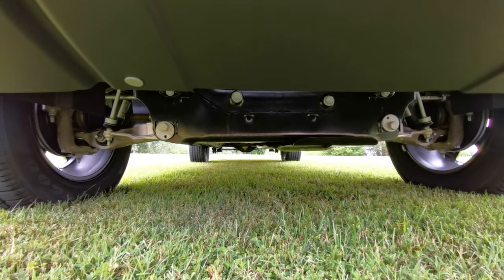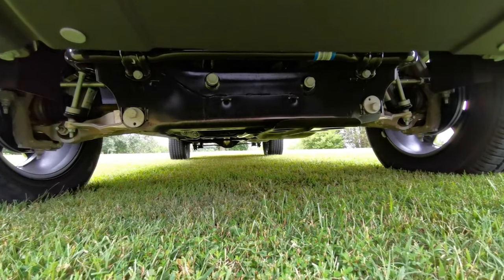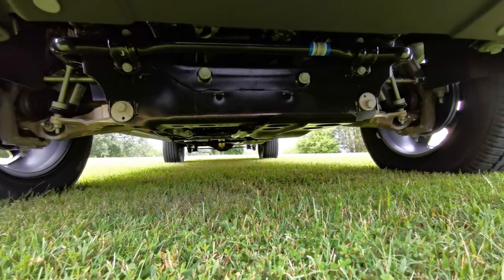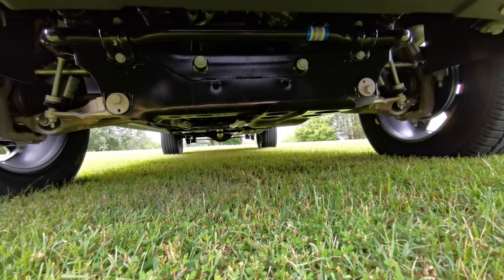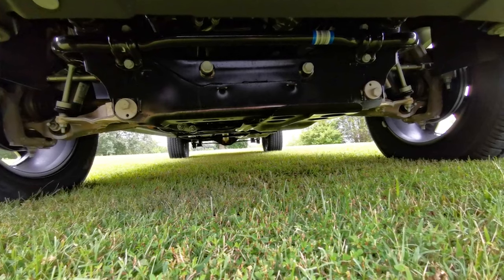I'm laying down in the grass for you guys. You can see the underside of it — it's got skid plates under all the important stuff. It just looks like a really well, heavy-built truck. The chassis is plenty beefy. I mean, it has to be to tow what it's rated at. It's got big disc brakes all the way around.